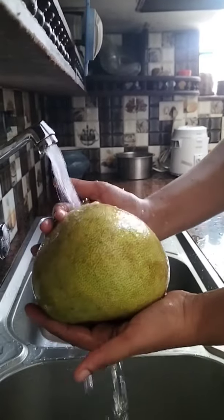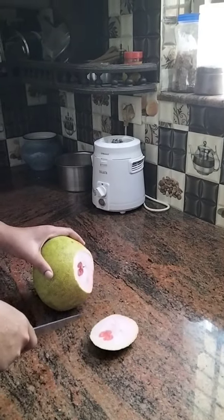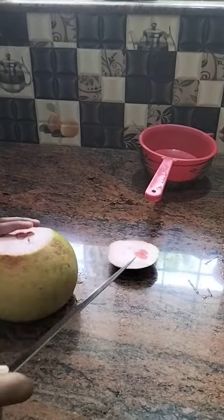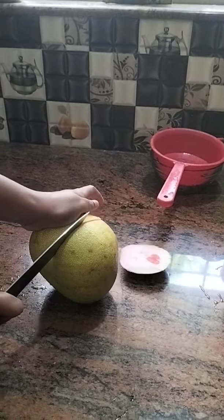Hi friends, today we are going to do the Kambli Narangya Juice. You are the Kambli Narangya Babilius. We are going to do it here.